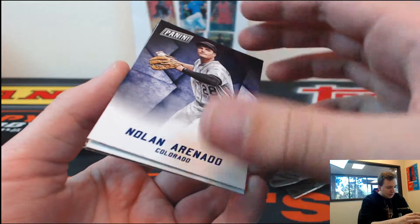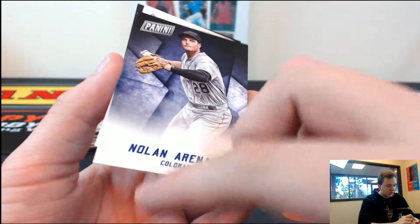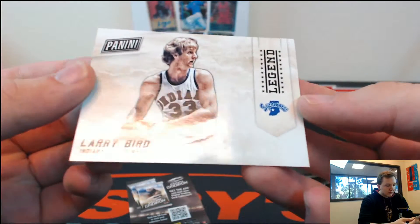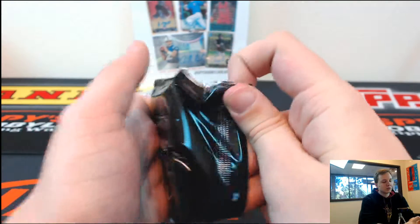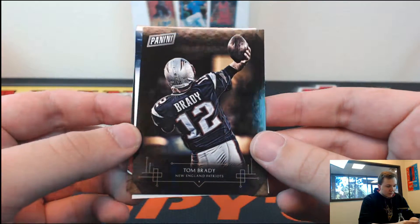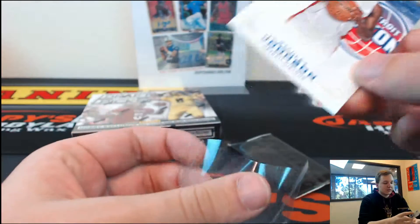First one we got Nolan Arenado — a little chip right there on the bottom. And we got Larry Bird, Legend College, Indiana State. Then we got Tom Brady. And numbered to 599, Stanley Johnson, rookie.